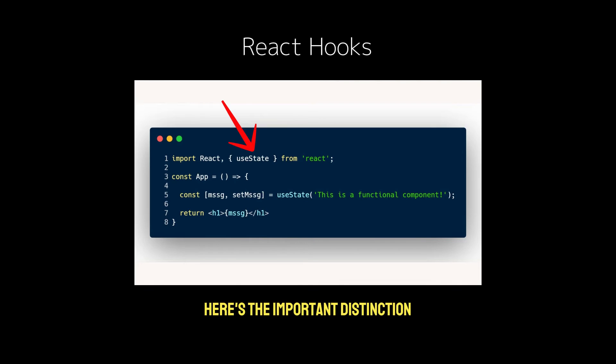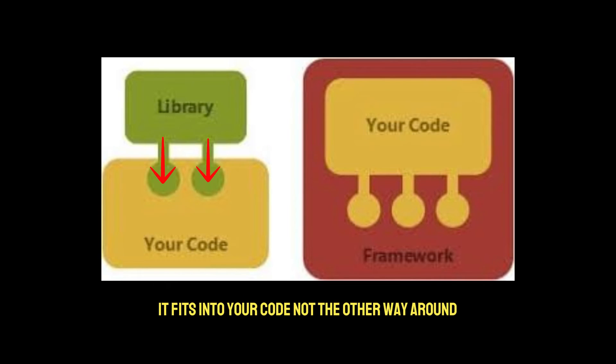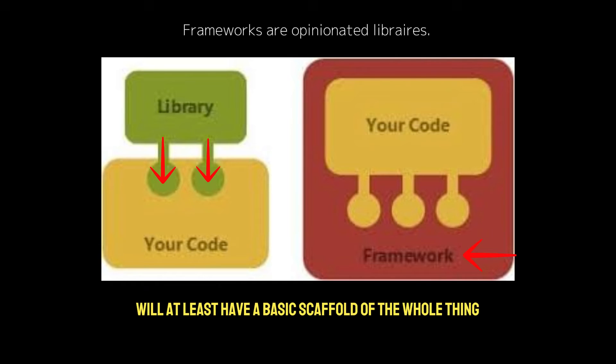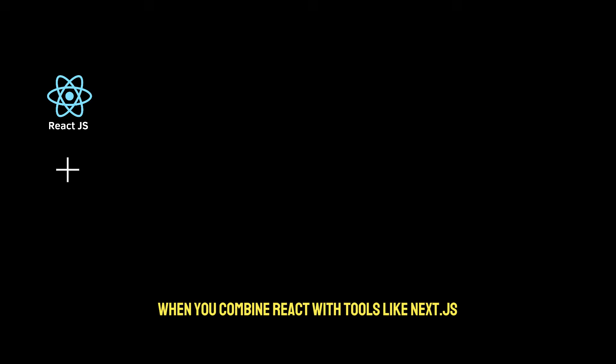Here's the important distinction: React is a library, not a framework. It gives you the tools, but you're in control of how to structure your app. You're free to decide how components interact or how to handle state management. React doesn't impose a rigid architecture — it fits into your code, not the other way around. You can think of frameworks as opinionated libraries, so a framework out of the box will at least have a basic scaffold of the whole thing you're trying to build, as soon as you can get it running.